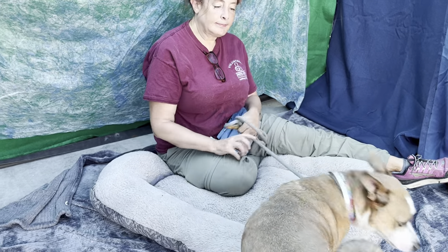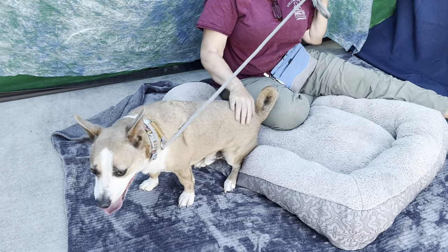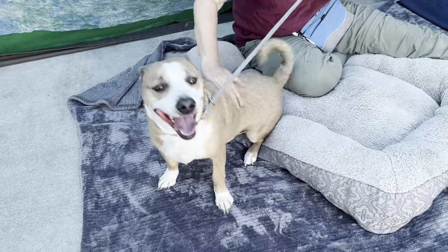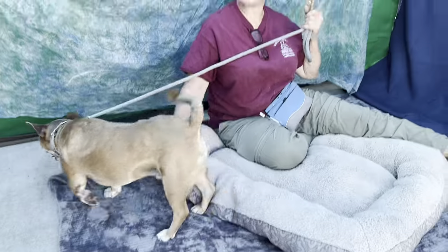This is Shorty once again, with Sandy. Shorty is available at Baldwin Park Animal Shelter — very friendly, pays attention, and just compact for love. Thank you very much, Sandy and Shorty.